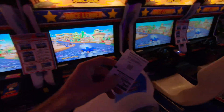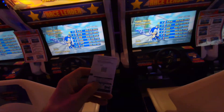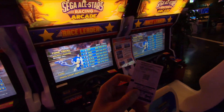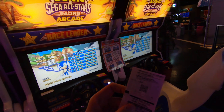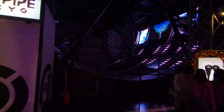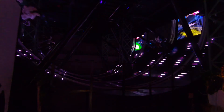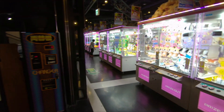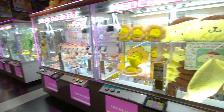You have this card here with a QR code, and you can charge this QR code with the amount you want to use for the rides or anything, if you want to do them. They even have VR games, but sadly you have to make reservations for that one.